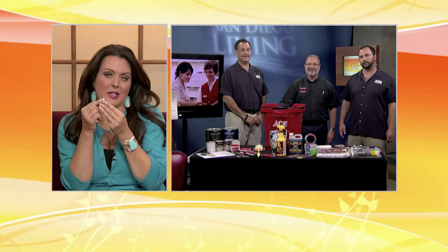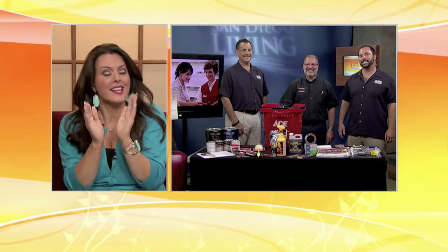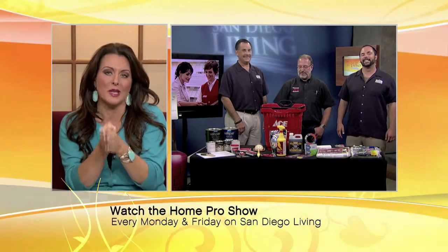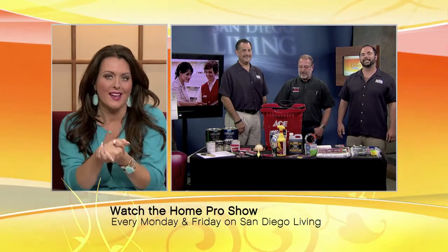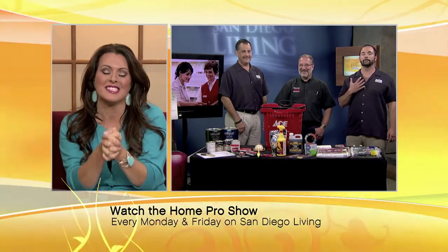Clint, I have to tell you, whoever did that paint job — fantastic — may have a side job in nails. But seriously, that Can't Find My Checkbook, fantastic turquoise color, big bold color, great advice, fantastic tips for those weekend warriors who want to put a fresh coat of paint on. If you want to find out more from Clint and the guys, check out ApprovedHomePros.com. Thanks, guys.